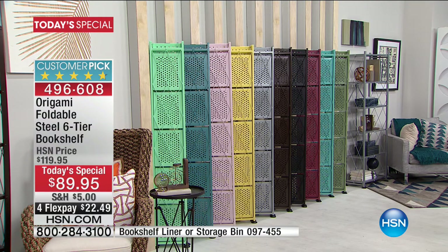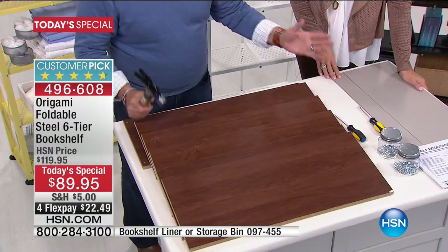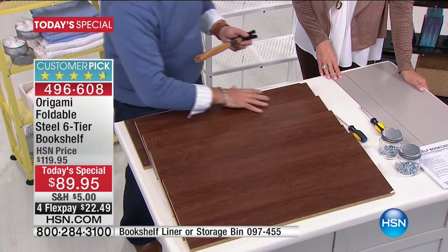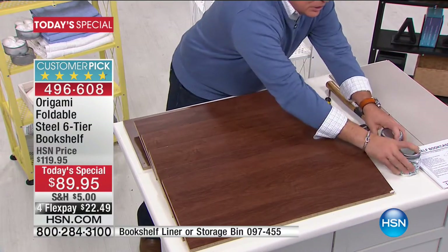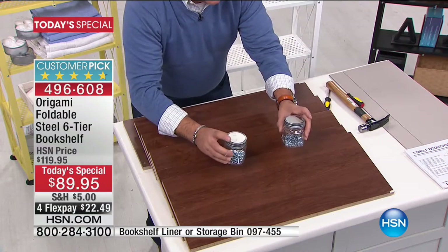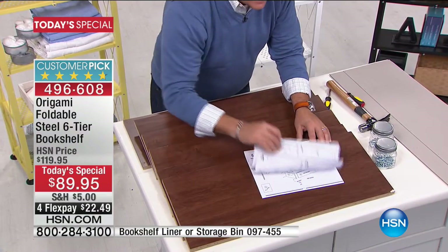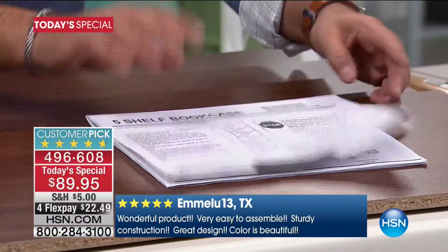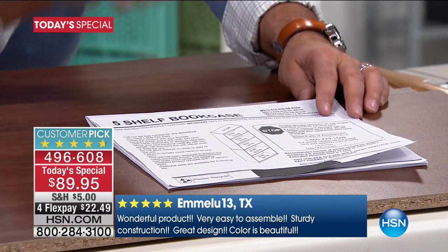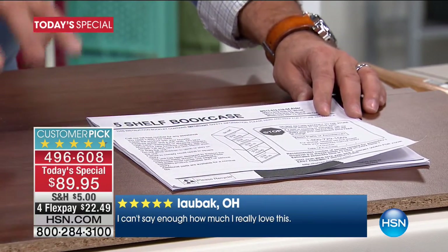Now let's compare. This is a bookshelf made of particle board — we've got a hammer, screwdrivers, bins of bolts and nuts, and an 11-page manual on how to put it together. This is a weekend project, and it only holds 35 pounds per shelf — and you can't even put anything on top. Compared to Origami, this is a nightmare. Origami is your dream.